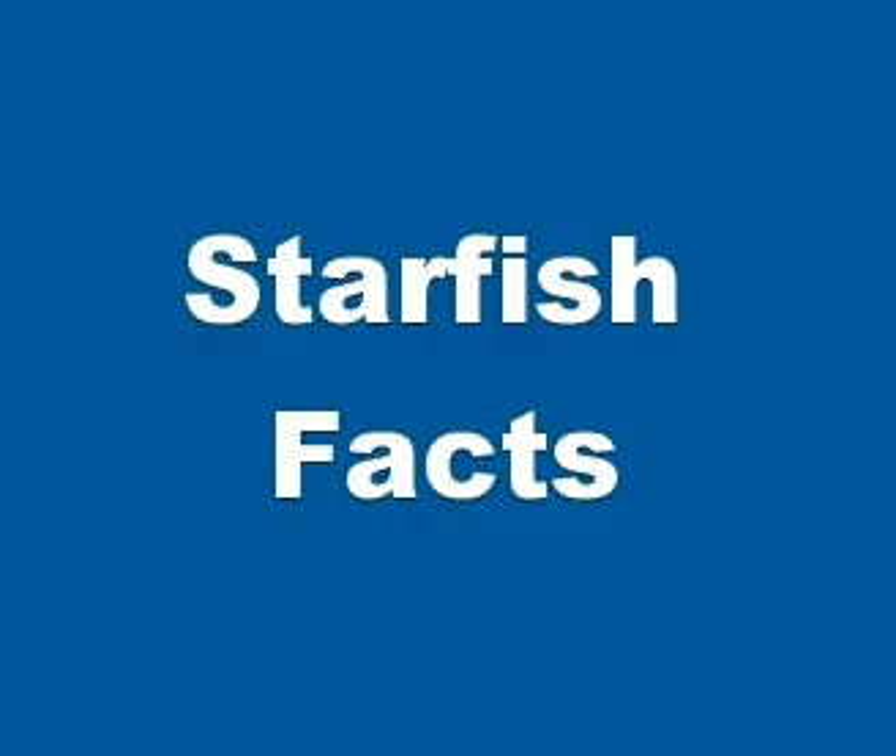Hi everybody, in this video we will talk about starfish facts. Sea stars or starfish are star-shaped echinoderms. They are marine invertebrates. They typically have a central disc and five arms.